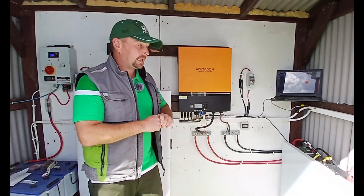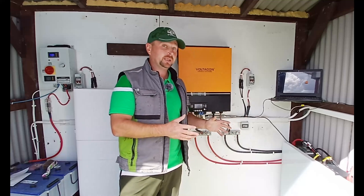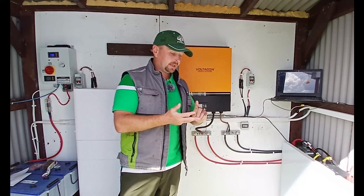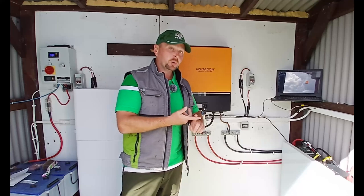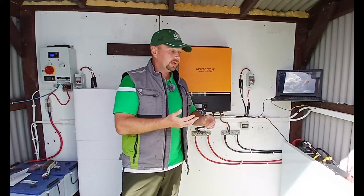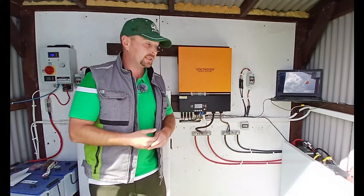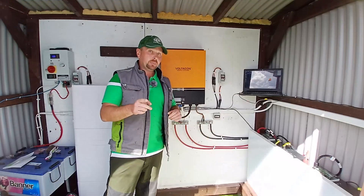So there you go guys — that is the honest six-month review of the Powerbox G2s. They're a very impressive piece of kit with better price points than their competitors, higher power, better discharge, and more built-in features like the BMS, circuit breakers, Wi-Fi, CAN bus, fire suppression, and the self-heating function right down to minus 20 Celsius. Definitely a worthwhile investment.